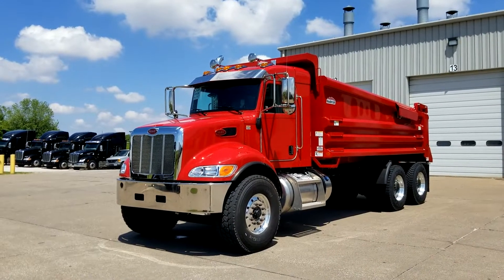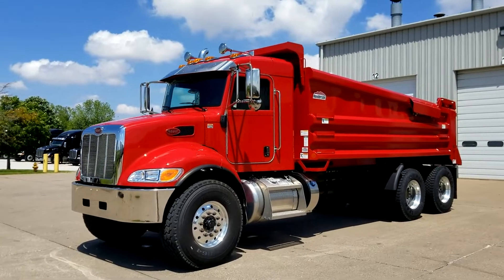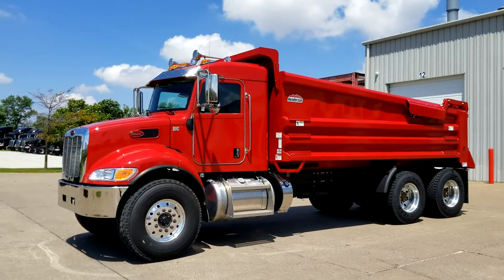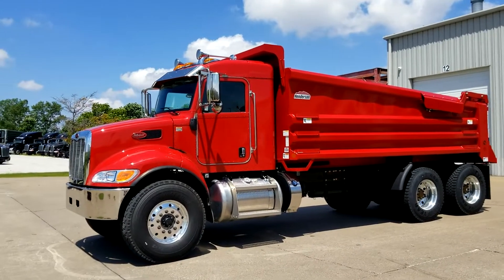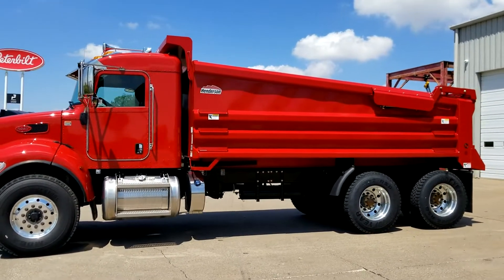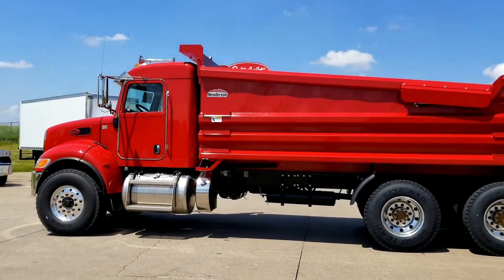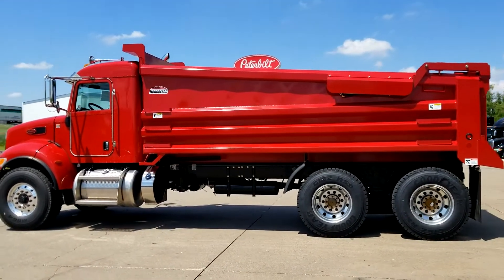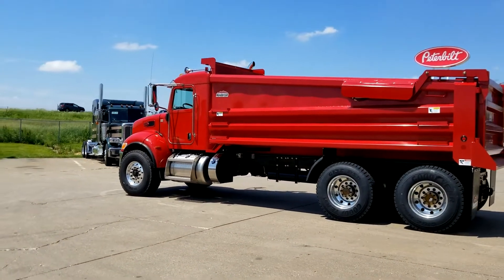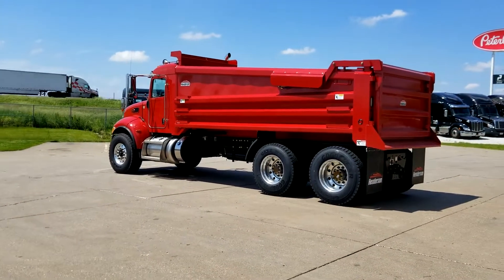Alright folks, this is a 2019 Peterbilt 348 extended cab with a 17-foot Henderson body, also made right here in Iowa. We've got aluminum wheels, automatic transmission, 330 horse PX9 Paccar motor, high lift tailgate, pintle hitch with air and electrical run to the back.